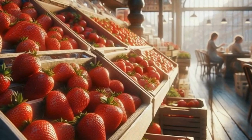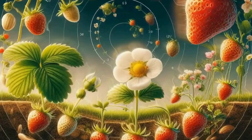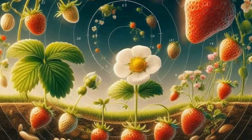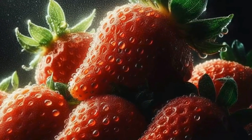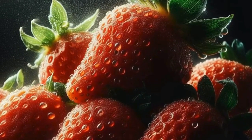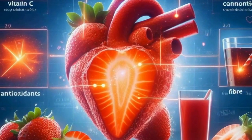Let's kick things off with a look at where strawberries come from. Did you know that strawberries have a rich history dating back centuries? They're not just a modern supermarket find. Native to many parts of the world, including North America, Europe, and Asia, strawberries have been enjoyed for thousands of years. Ancient Romans and Greeks prized them for their taste and believed they had medicinal properties. One interesting tidbit is that strawberries aren't technically berries, but rather a member of the rose family.